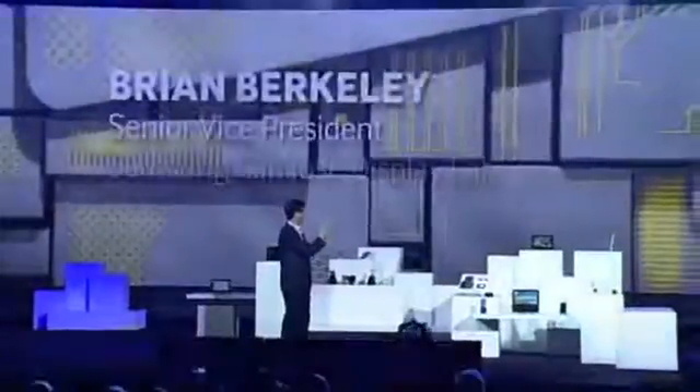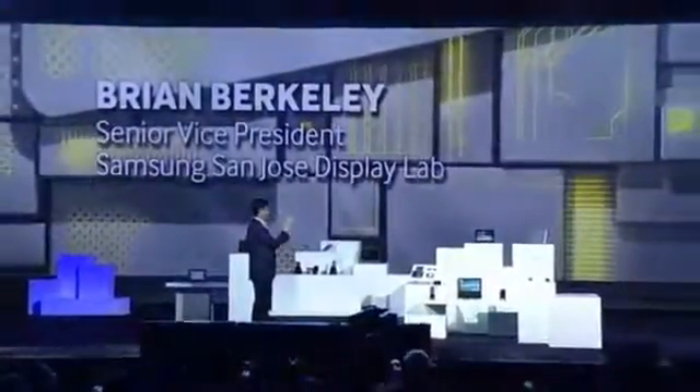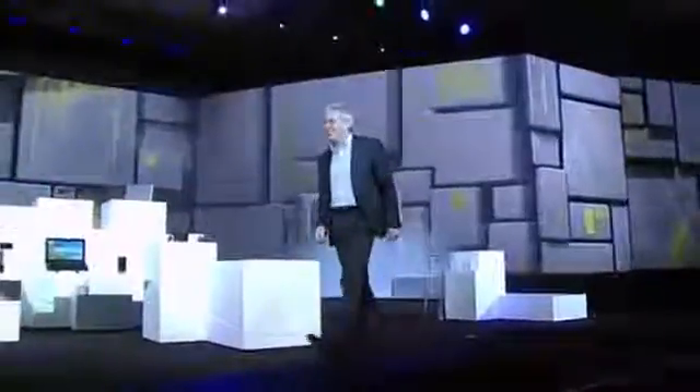Here to tell us more about the big steps we are taking in display, please welcome my Samsung colleague, Brian Berkley. Thanks, Steven. It's great to be here.